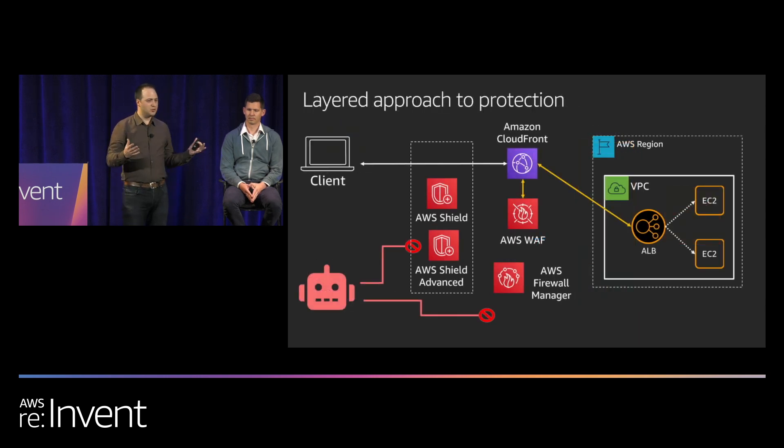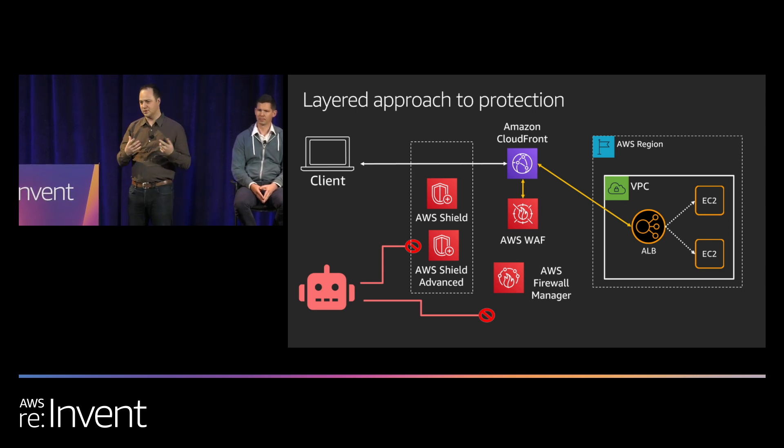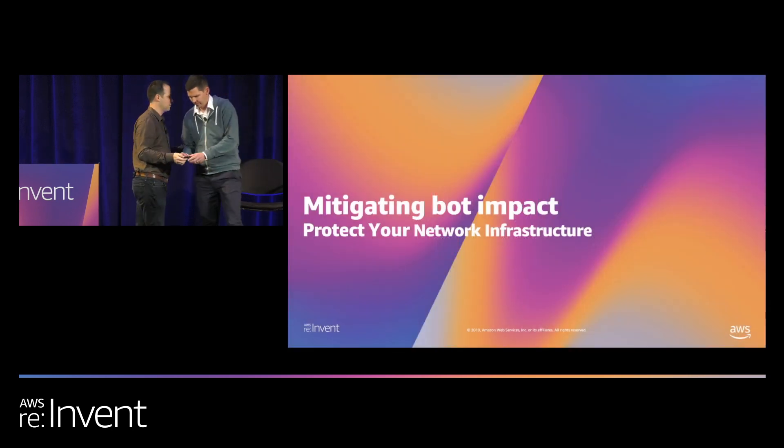Our approach is to offer many opportunities to protect your application. I'm going to turn the time over to Paul Bodmer to talk about where in each of these layers you can act and what you can do to mitigate bots.